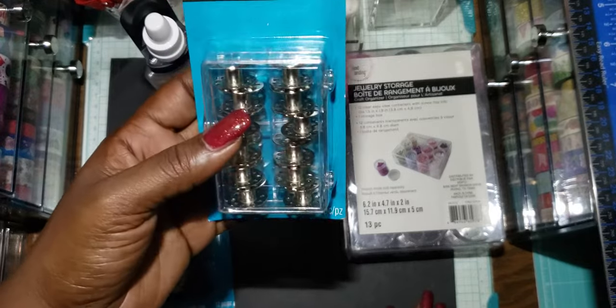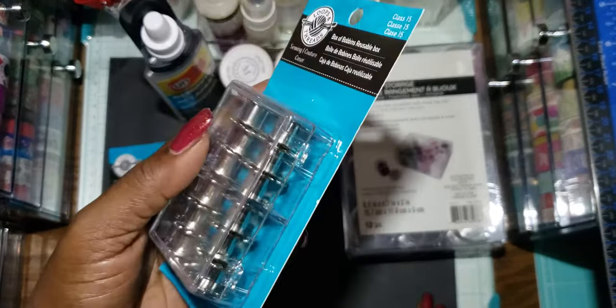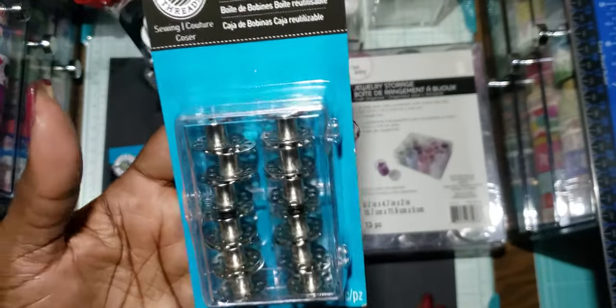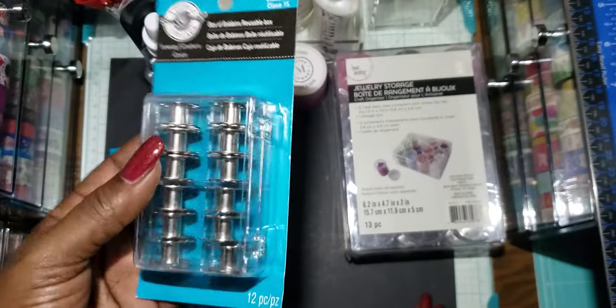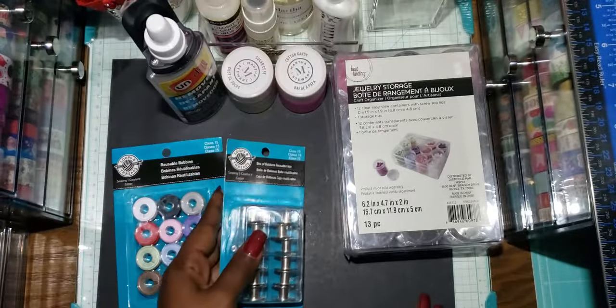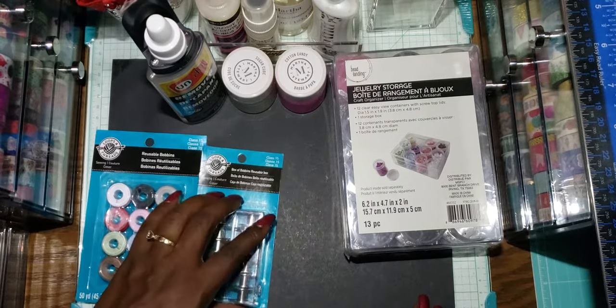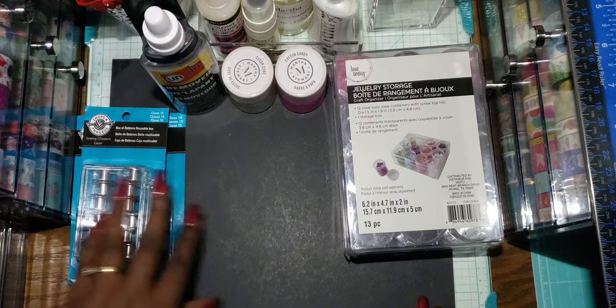Same thing for this box of bobbins with the reusable box — also 12 bobbins, same price. With the coupon and the extra 20% off it came to $1.38 as well. I just did two transactions on that day for those two items.